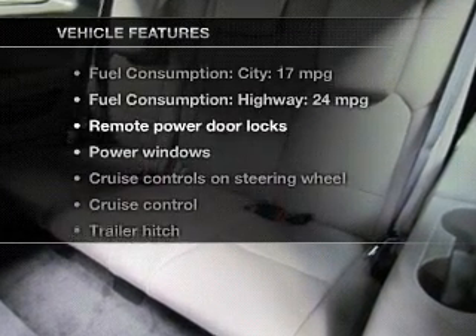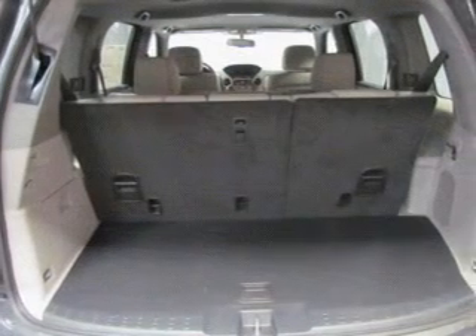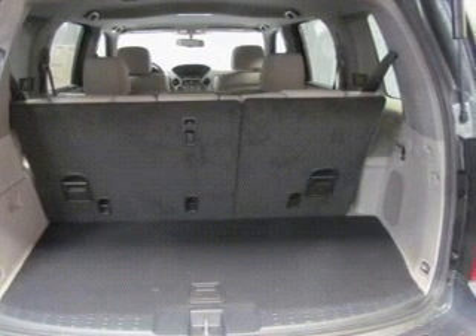Plus enjoy these notable features included in this vehicle: keyless entry, leather seats, power door locks, power windows, cruise control, Bluetooth wireless, and AM FM stereo with a CD player.